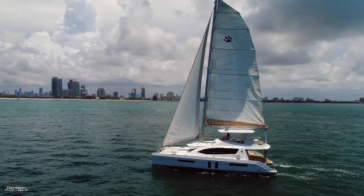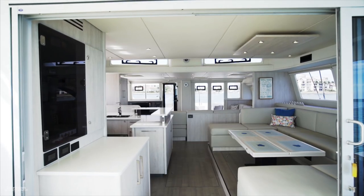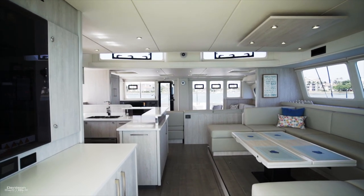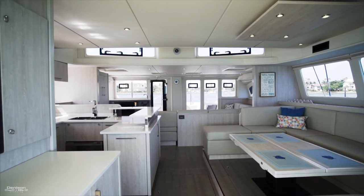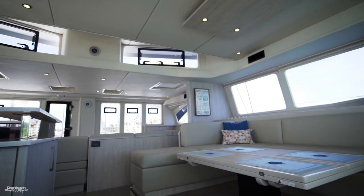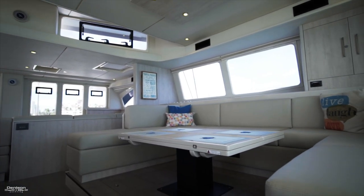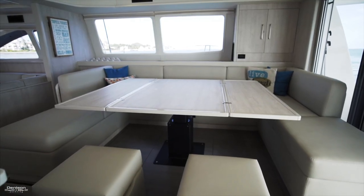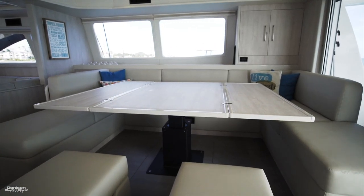Let's make our way into the interior. Leopard replicates that feeling you get on the flybridge here in the salon, with tons of light and a spacious layout. Here to starboard is a U-shaped seating area with a cocktail table in the middle, and when the meal is ready to be served, that table comes up and the leaves fold out.